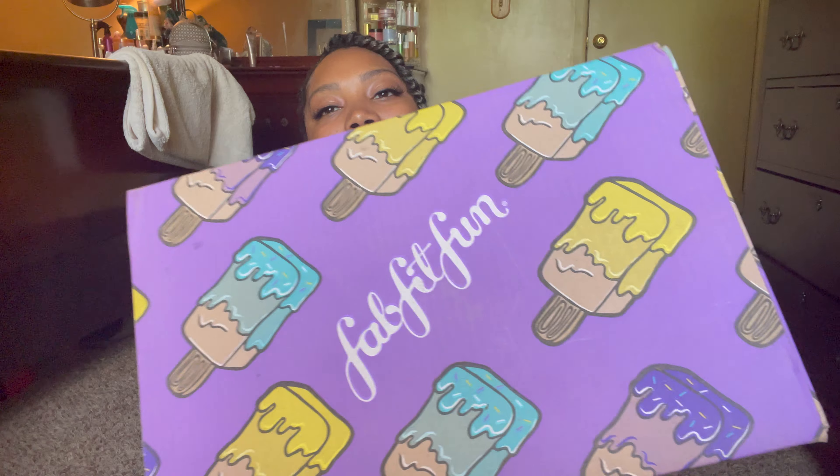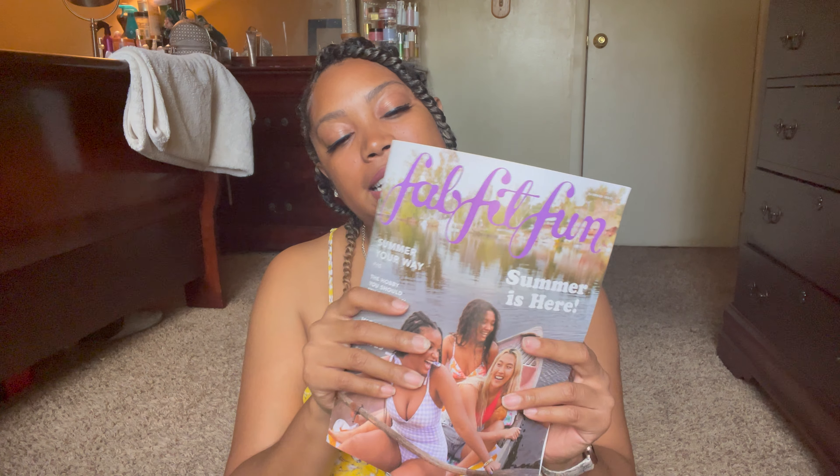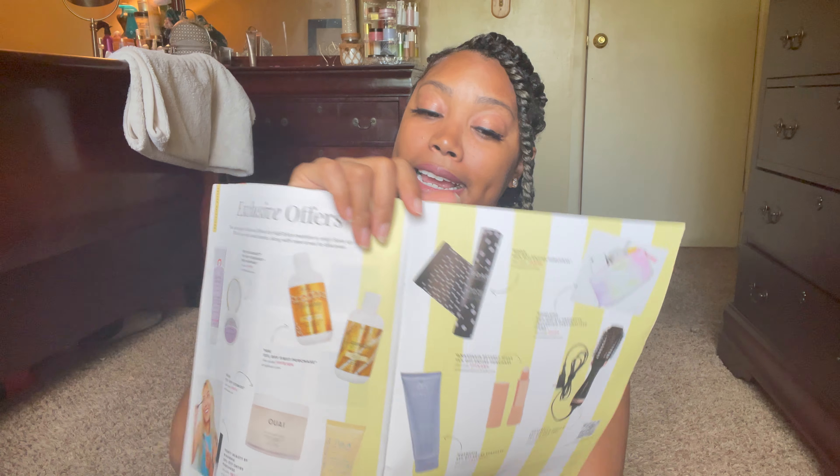So this is what this season's box looks like — super cute, I love the ice cream and summer vibes. Each box is made out of a hundred percent recycled material, so we're helping the environment. Each FabFitFun box also comes with a FabFitFun magazine for the season, which always has a letter from the editor, articles, recipes, a list of everything you got, the actual market value, and exclusive offers only available through FabFitFun.